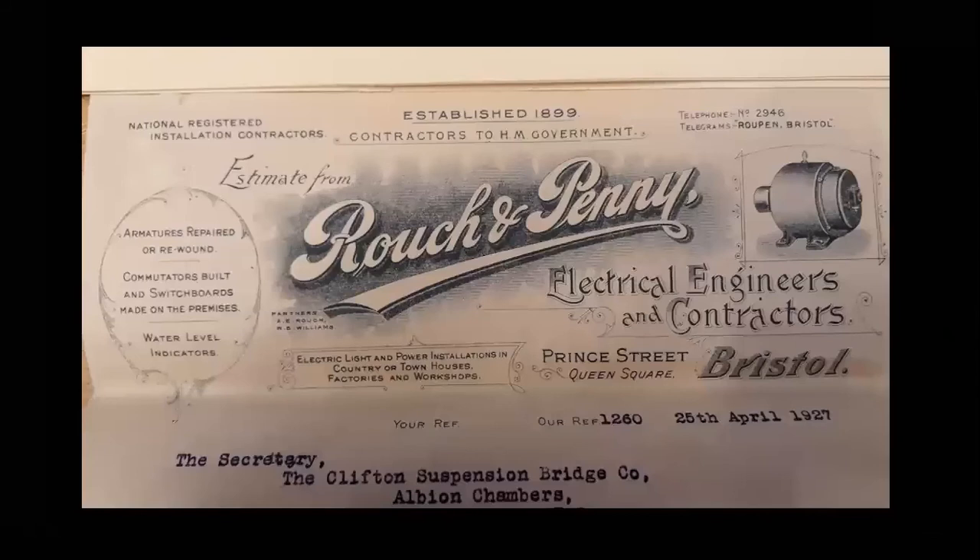I think electric lighting was installed on the bridge in 1927. This is the only piece of evidence I've come across — the contractors Roush and Penny were paid £24.17 to install electric lighting on the Clifton side. This wasn't electric lighting right across the bridge; it was just supplied to the toll houses and the lamps suspended from the road arches in the towers. There appears to be no other lighting on the bridge at this time. With more cars using the bridge in the 1920s, presumably they would have had their own headlamps.